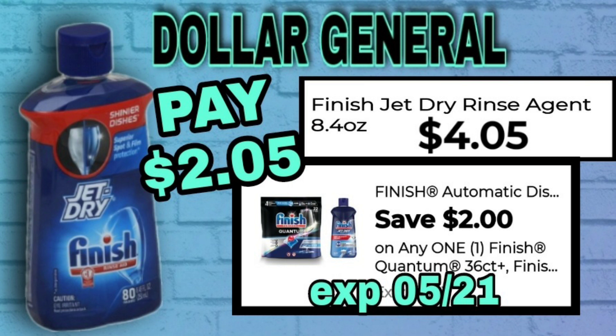The Finish Jet-Dry rinse 8.4 ounces is $4.05. We have a $2 coupon making it just $2.05.